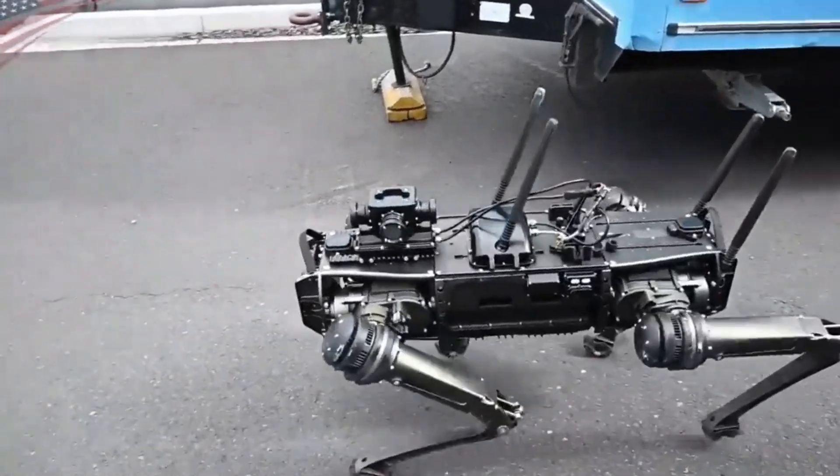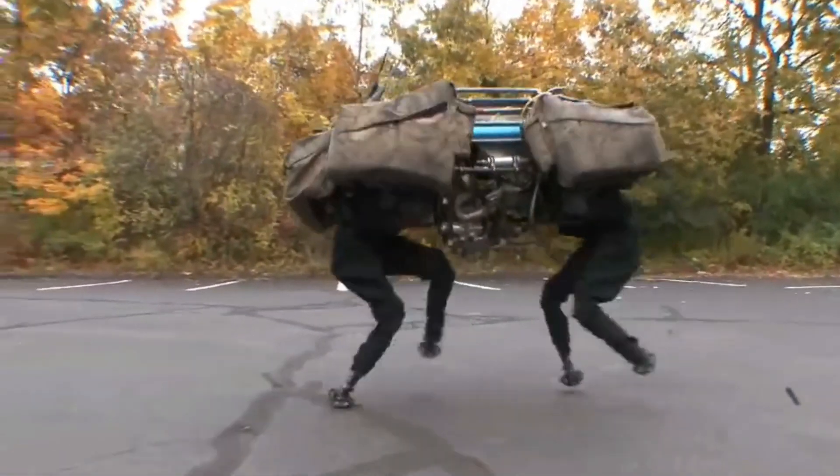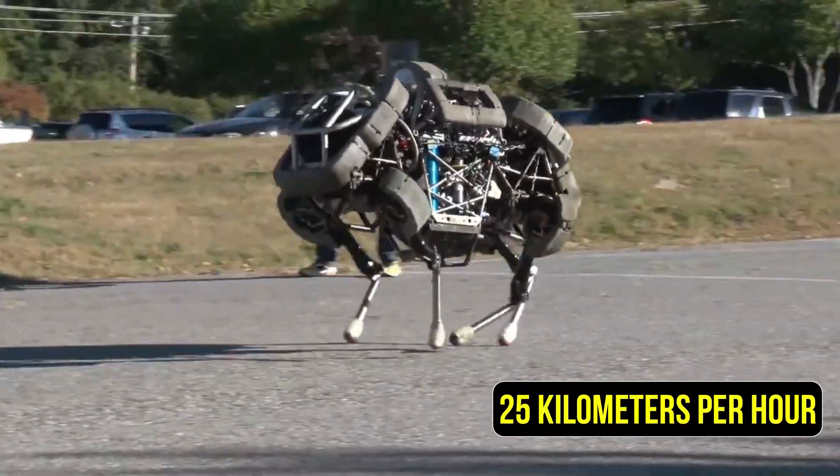And though it may not resemble a dog exactly, it can actually follow a person even while carrying a load of up to 500 kg, reaching speeds of up to 25 km per hour.